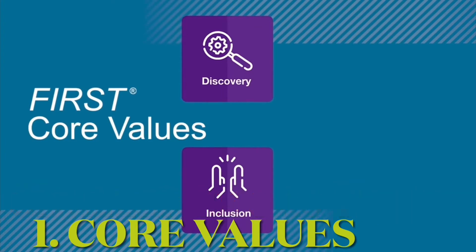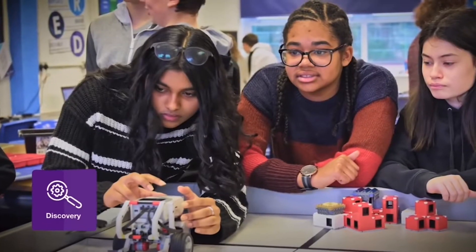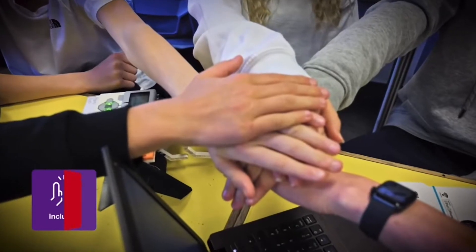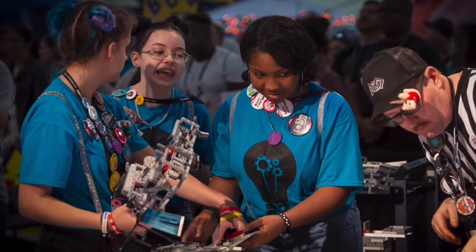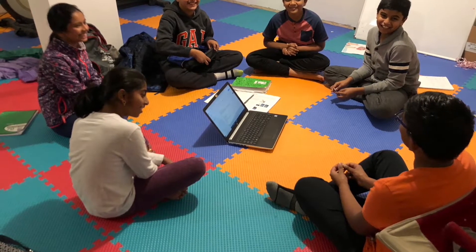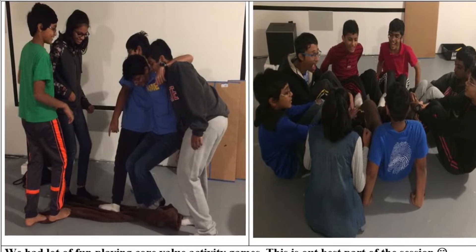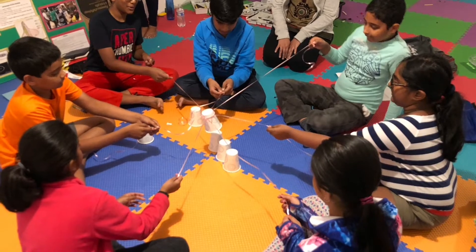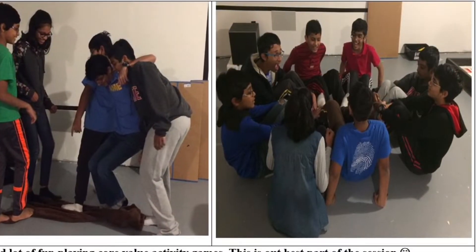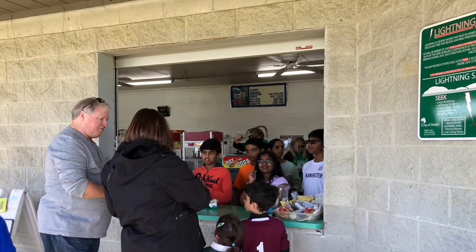There are four main sections. The core values of the kids are evaluated. The impact is that they can make an impact in society. The goal of the students is not in school, but in this program. Cooperation means we invite each team to compete and cooperate.